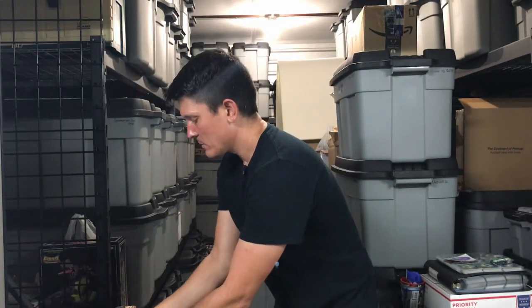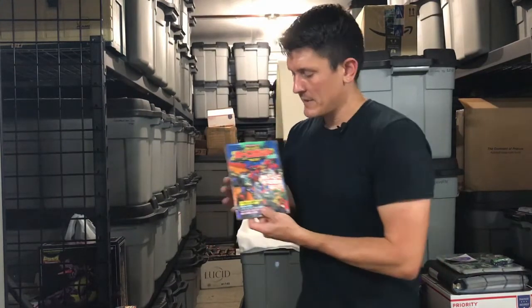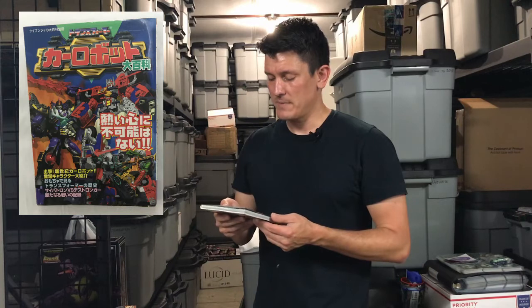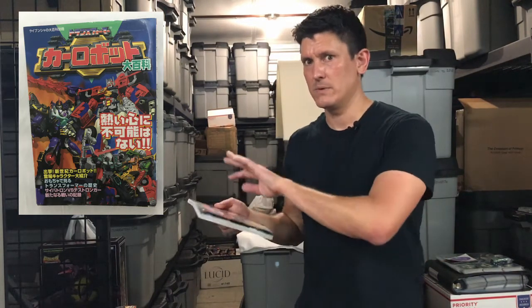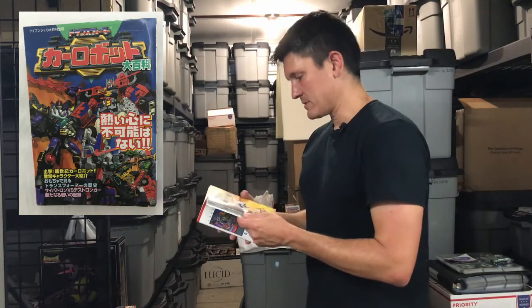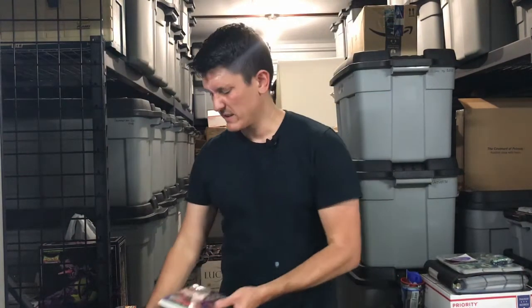My friend Glenn sold me a couple of books. One is a Car Robot character guide. Car Robot was the series that followed Beast Wars originally in Japan — the first return to vehicle-type Transformers in Japan in forever. It included some Beast Wars molds and a couple of newer molds unique to that series. It has pictures of the toys, pictures of the characters, and character models. I love character guides.